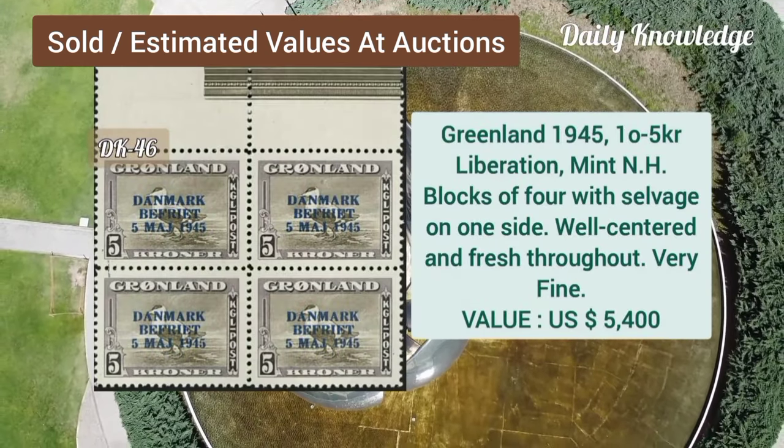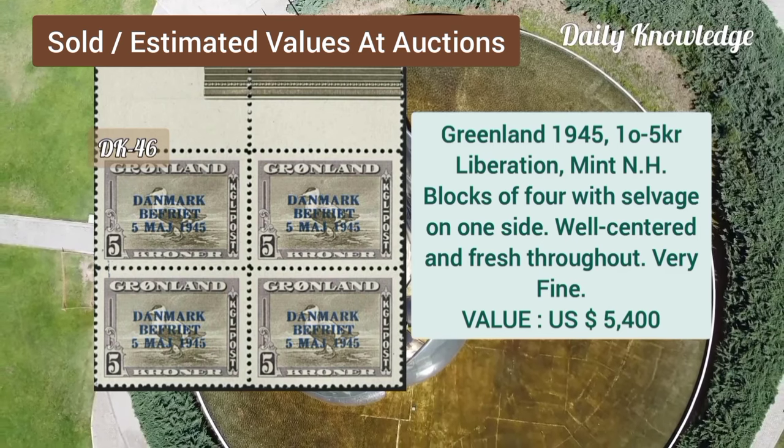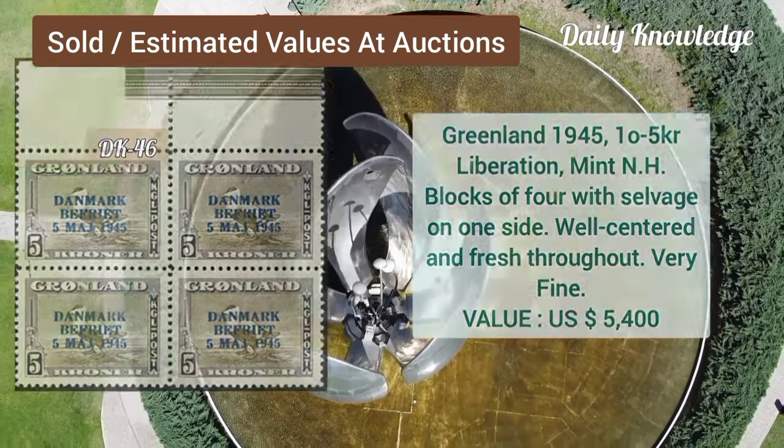Greenland, 1945, 1,025K, liberation, mint never hinged, block of four, with salvage on one side.